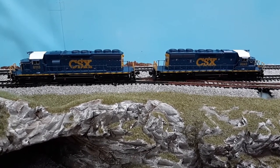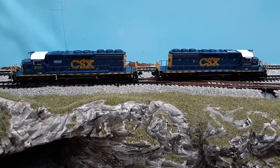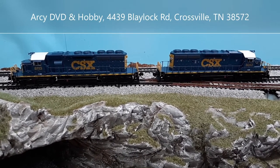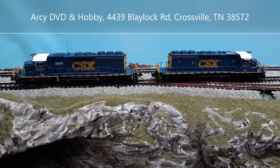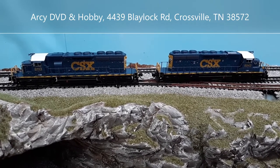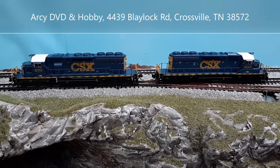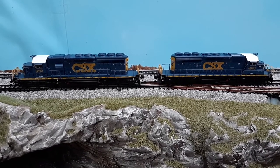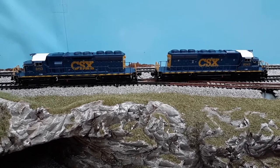Hello and welcome back. I just recently picked these up from RC DVD and Hobby over in Crossville, Tennessee. I want to say a huge shout out to Art, who's been after me for about a year and a half trying to get these off of him, and I finally went ahead and broke down yesterday and purchased these.